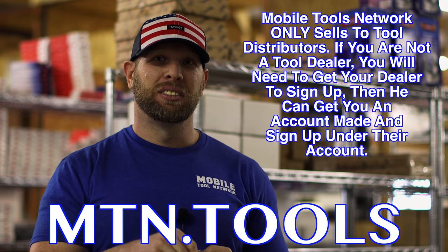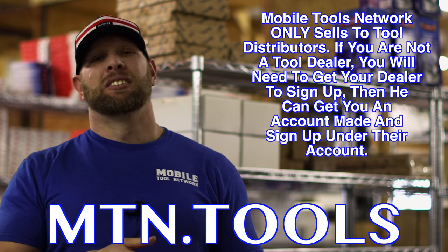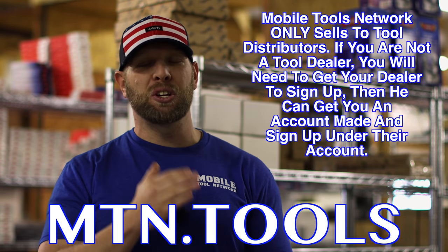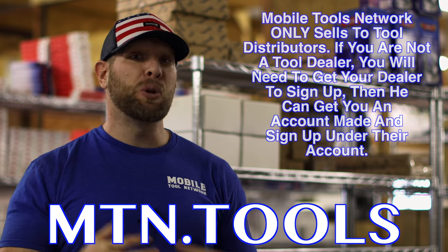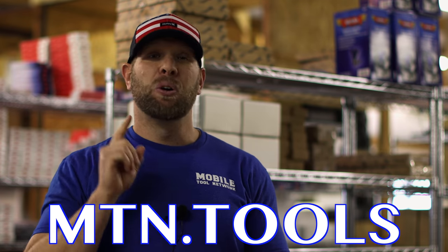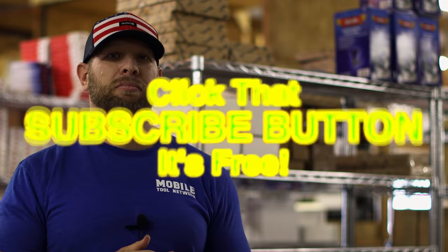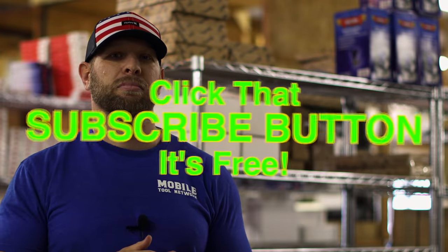Tell everybody what they need to do if they're interested in becoming a dealer. MTN.tools — no www, no .com, just MTN.tools. There's a form on there. You can register, give us your information, we will call you and talk to you — where's your truck, how's your business going, what kind of things do you want to focus on? We'll work on that first order and get you signed up and roaring. All right guys, like always, thanks for watching. Cory, thanks for having us out here — you've got a massive warehouse with a ton of tools and something really cool going on. Be sure to check out MTN.tools, hit that thumbs up, check over there for merchandise, cool tools and discount codes are in the description. If you're not subscribed, click that button. You guys have a great week. See ya.